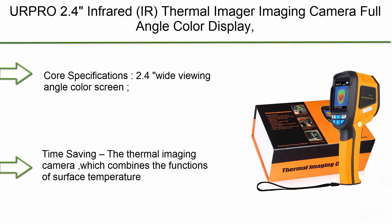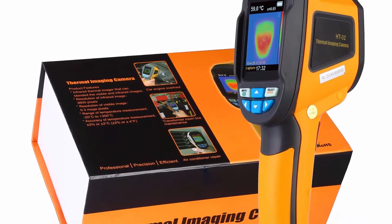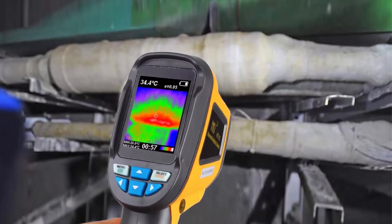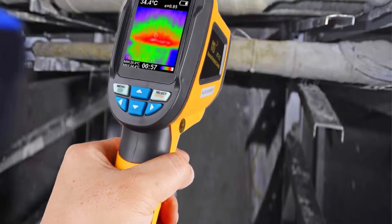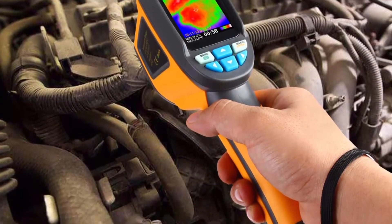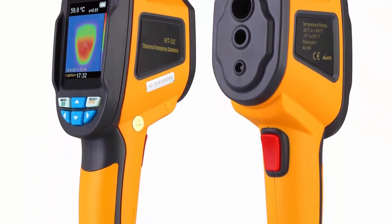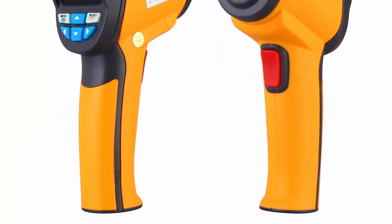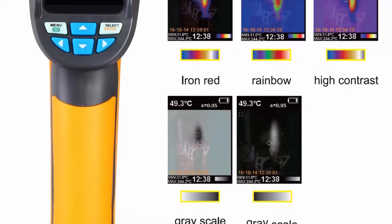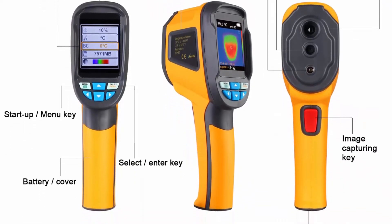Top 8: ERPRO 2.4 Infrared Thermal Imager Imaging Camera. Full angle color display, IR image 3,600 pixels, visible image 0.3 megapixels, temperature range -20°C to 300°C, 6Hz refresh rate. Features a 2.4-inch wide viewing angle color screen with 60x60 / 3,600 pixel resolution of infrared image and 0.3 megapixels visible image. Adjustable radiation coefficient and reflection background compensation help improve measurement accuracy of semi-reflective surfaces to ±2% or ±2°C.